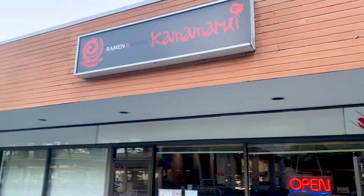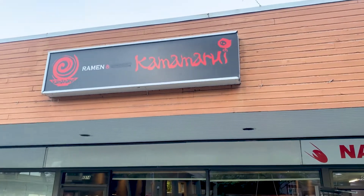Hi everybody, we're here in Burnaby, BC. We came to check out a ramen place called Kamamurai Ramen and Don.